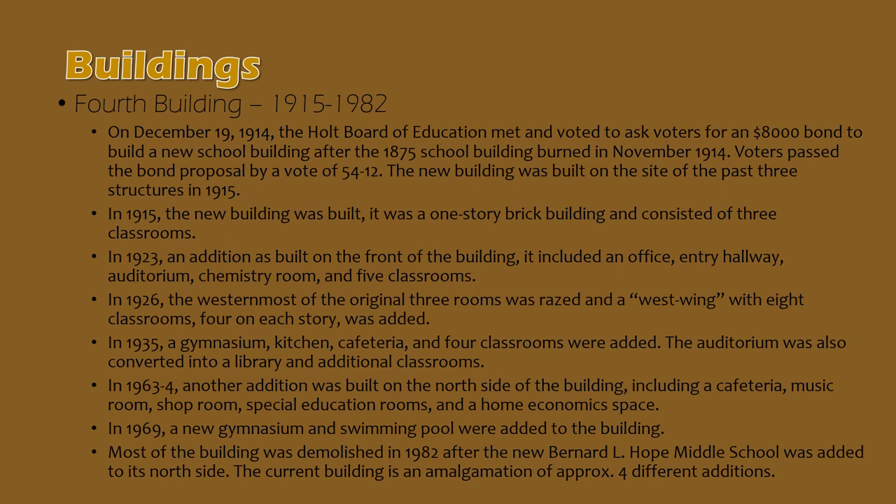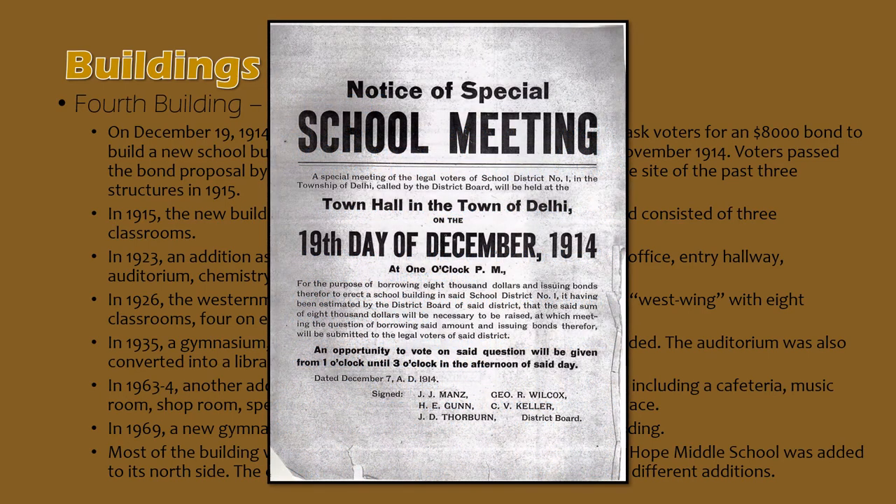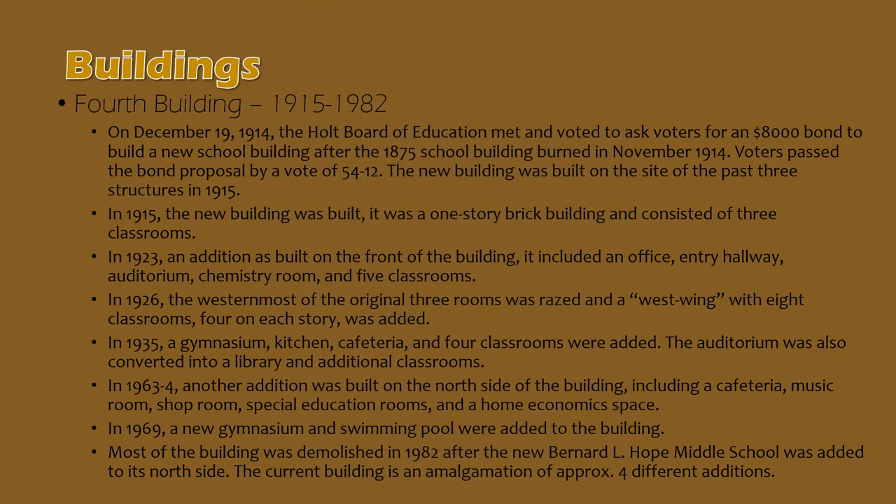Following the 1914 fire of the school building, the Holtz School Board called a special meeting on December 19, 1914 to ask voters for an $8,000 bond to replace the Holtz School Building. Here's a look at the flyer advertising the special school board meeting — feel free to pause and take a closer look. Voters passed that bond proposal by a vote of 54 to 12, and the new 1915 school building was built on the site of the previous three buildings, which is the current site of Hope Middle School.